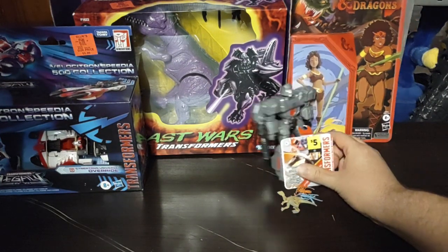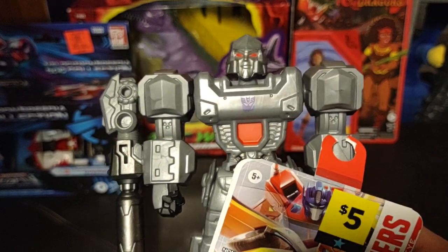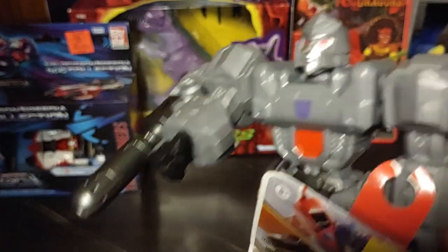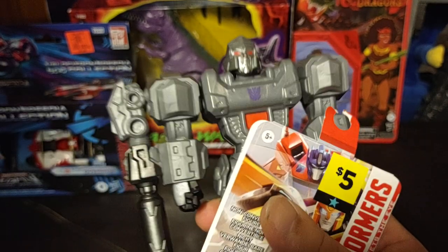Next we got Transformers Authentics Bravo Megatron. I got this for five bucks from Dollar General. 'Decepticons, attack!' That's my Megatron impression. And this does not transform — it's an action figure.